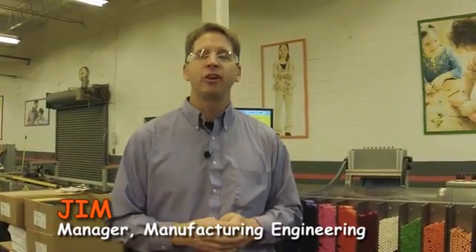We have to have people who are innovative, take initiative, and are leaders. I get to work on machinery, which I love to do. I get to take things apart, figure out how to make them better. I'm Jim McCauley. I'm the manager of equipment engineering here at Crayola.